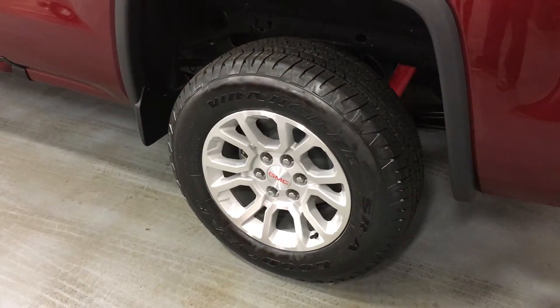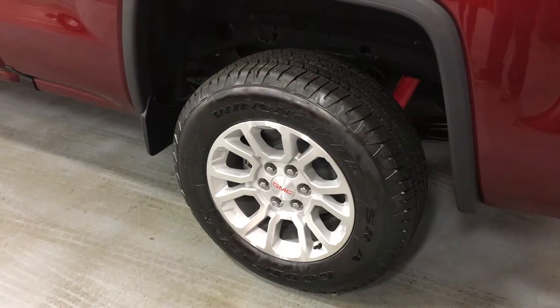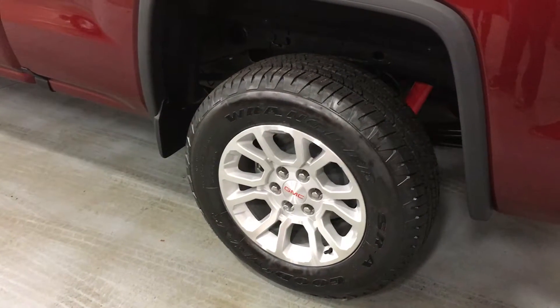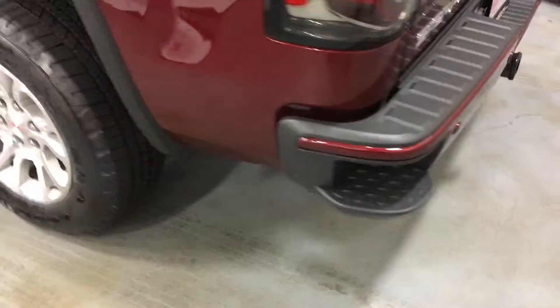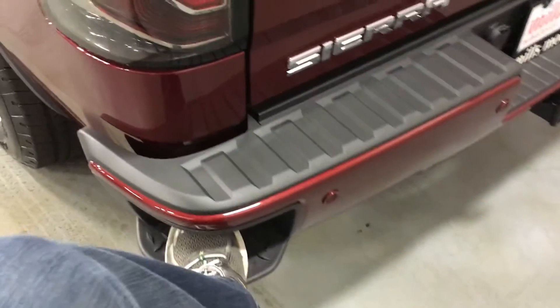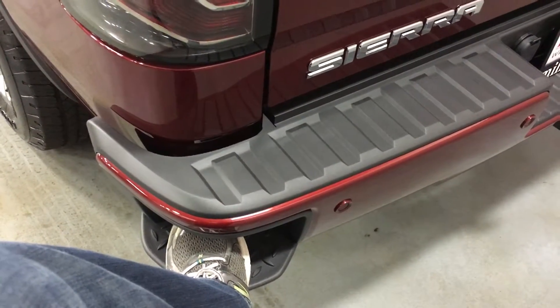You can see those red Rancho shocks behind the 18-inch bright machined aluminum wheels and those huge 265-65 all-terrain tires. The corner step has a cut-out — you put your foot in there, your hand there, and into the bed of the truck you go with ease.